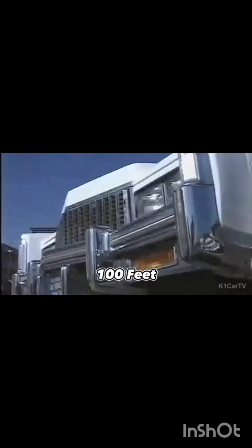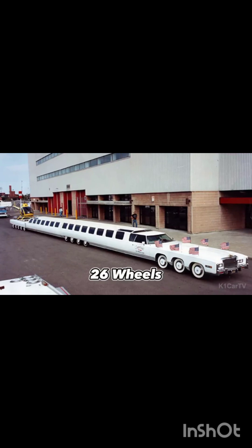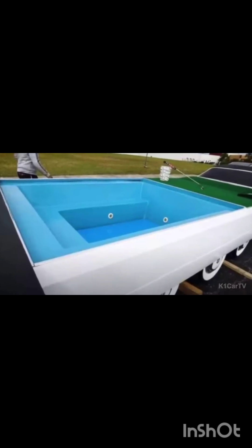The American Dream, a limousine with a Guinness World Record for being the largest and longest car in history, was originally built in the early 1980s by Jay Ohrberg and was specifically designed for filming purposes. With a length of exactly 100 feet, it stands out as the epitome of luxury, boasting an impressive 26 wheels that support its extravagant interior. Inside you'll find a magnificent waterbed, a small pool, a jacuzzi, and even its own helipad.